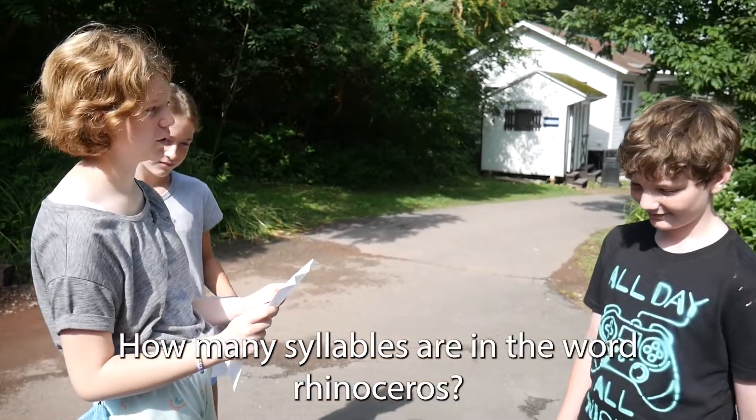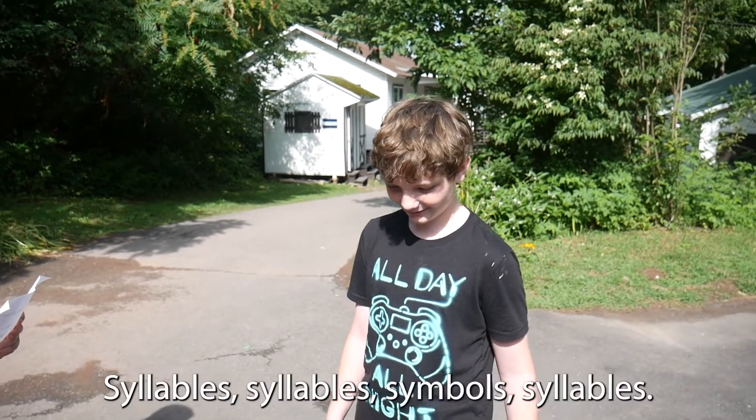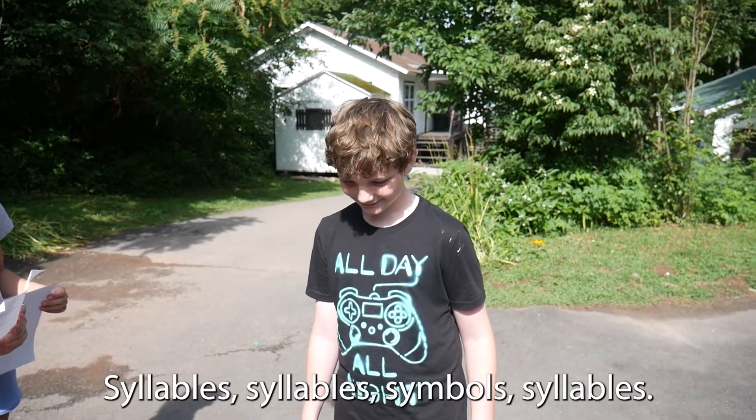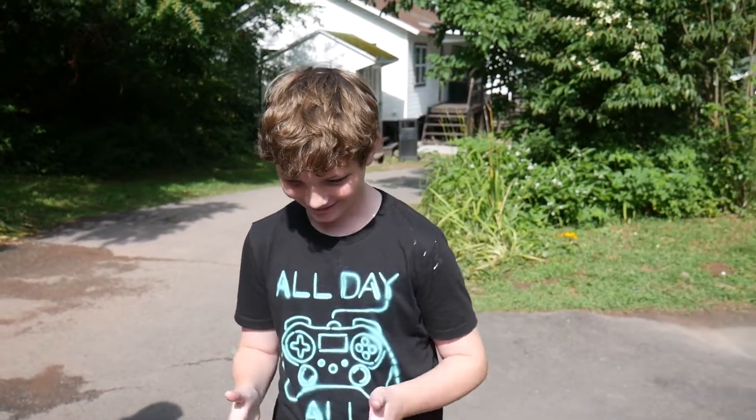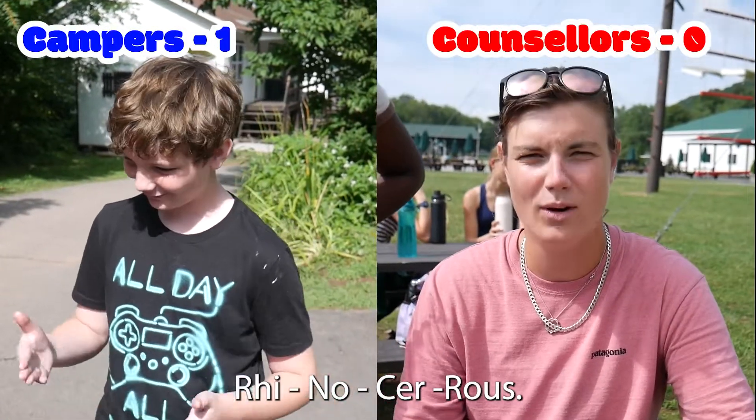How many syllables are in the word rhinoceros? Syllables? Syllables. Rhinoceros. Four.